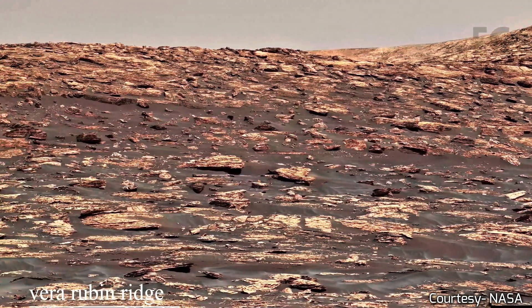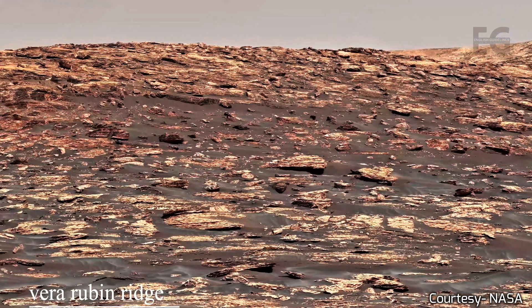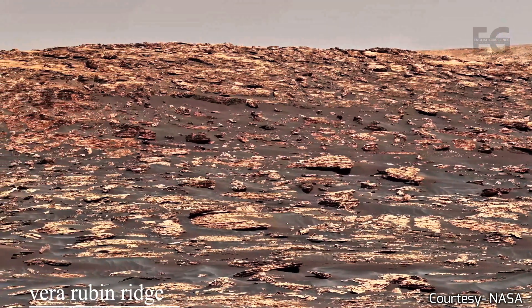This video was an exhibit of the high quality images available of the Martian surface.